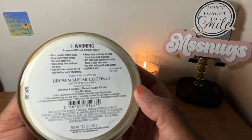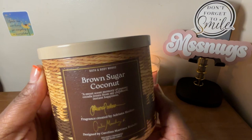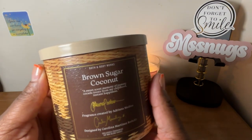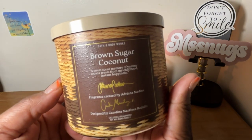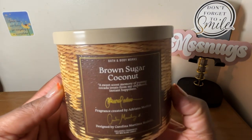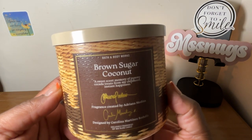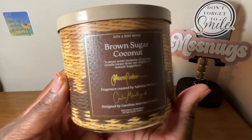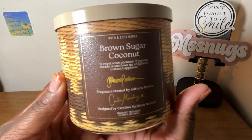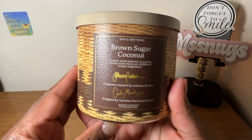The scent notes on this are creamy coconut, brown sugar glaze, and vanilla bean. I was hoping for a little more of the brown sugar smell, but we never truly know the true scent of these candles until we burn them. As of right now on cold, I do smell some coconut and a little odd scent in there — not sure what's bringing that out — but we shall see once we burn it. This is nice and pretty; I like this brown packaging.